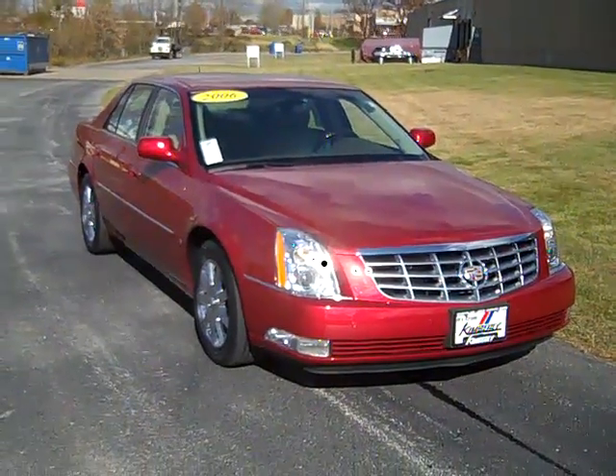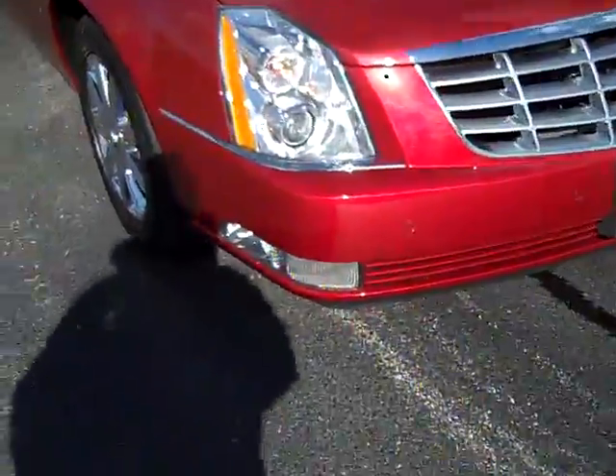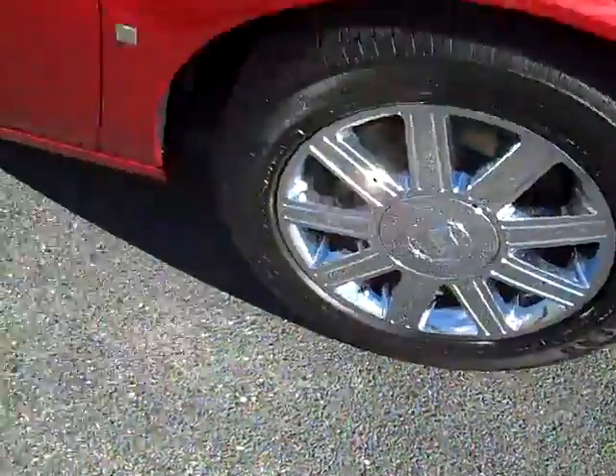The 2006 Cadillac DTS. Park distance control, xenon headlights, fog lights, chrome-plated alloy wheels.